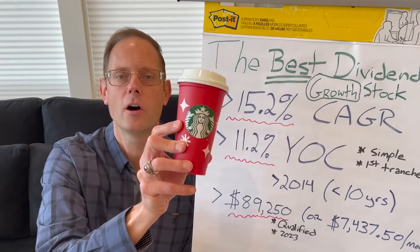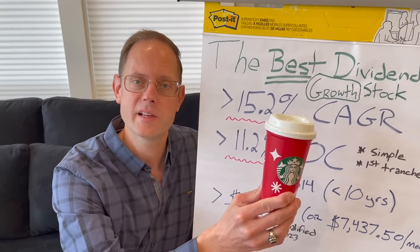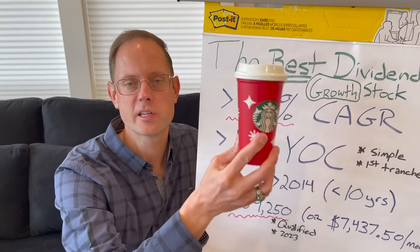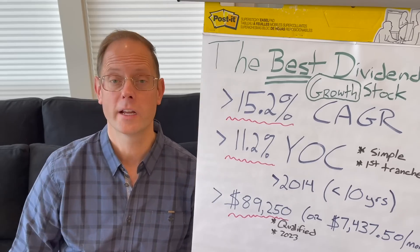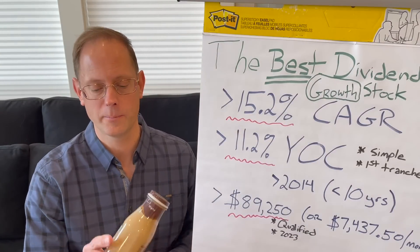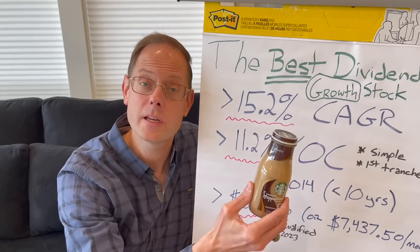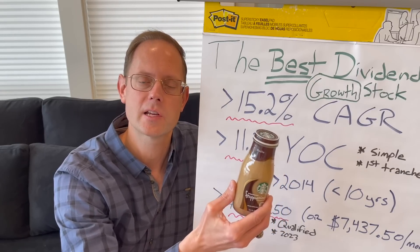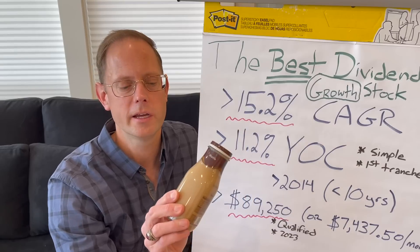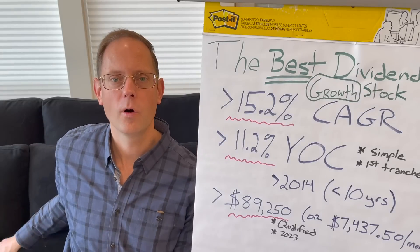Starbucks — never leave home without it. This is actually my number one largest position in my portfolio. Is it the number one best dividend growth stock? Not quite yet, but I think it could be in the future. And I also have something else from Starbucks in this bucket — the at-home Frappuccino, which is distributed by PepsiCo, another stock I own, a core four dividend stock. Is it the number one? No, they're growing the dividend a little bit too slowly, but it is a very solid, stable, amazing company.